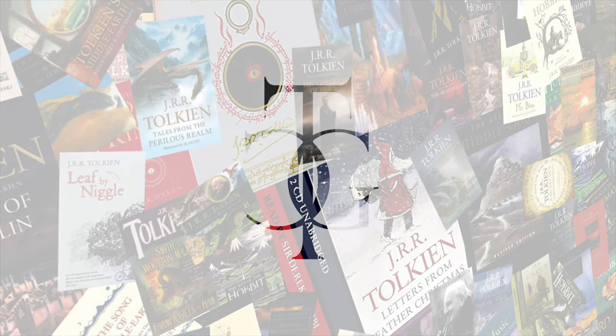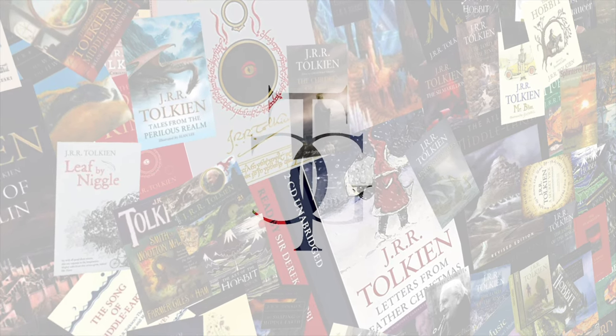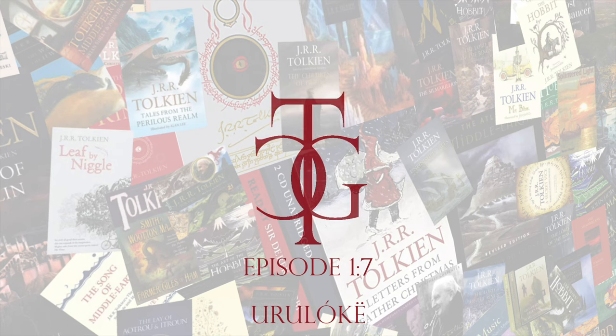Welcome to the Tolkien Collector's Guide YouTube channel, where we gather experts from around the world to discuss Tolkien's books and the people who read them. I'm Uroloke, and with me are Trotter and Mr. Underhill. We're here today talking with Uroloke, Jeremy Edmonds, who is the founder and Thane of the Tolkien Collector's Guide. It's a pleasure to be here. I love working with you guys, I love the website, I love Tolkien collecting — this is clearly a passion of mine.